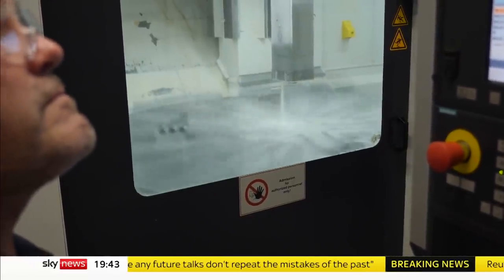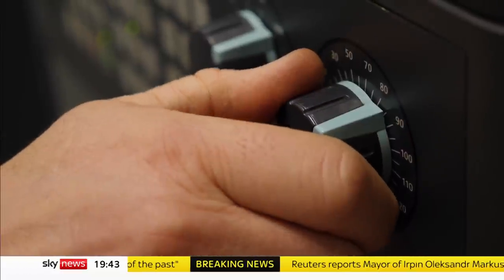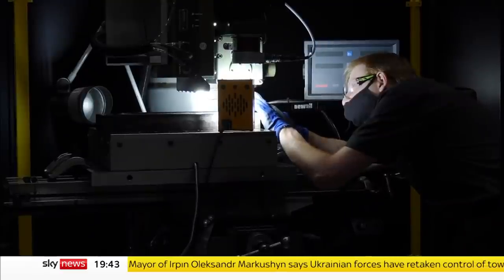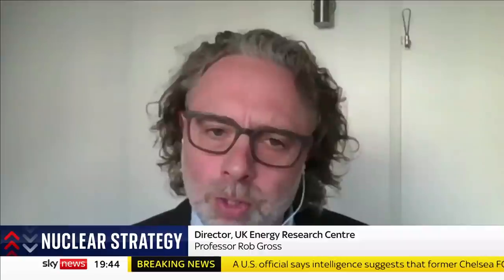While investment risks may be lower, SMRs still need to be proven in the real world. They'll face stiff competition from rival bids for bigger nuclear plants, and neither are a quick fix for the energy crisis. It's right that the government has nuclear as part of its strategy, but it's quite wrong to think that we can get new nuclear in time for next winter, the winter after that, or in fact for many years.